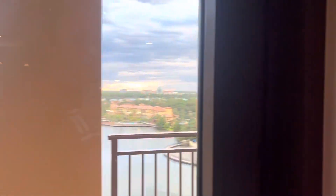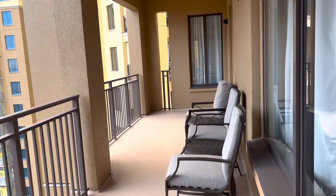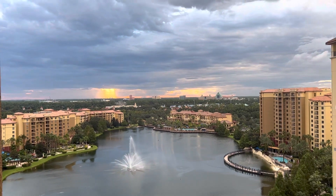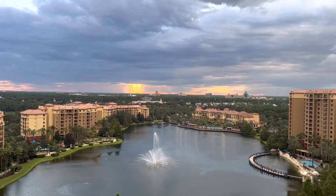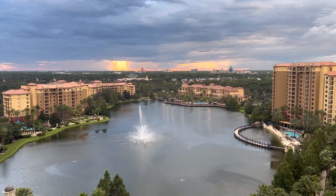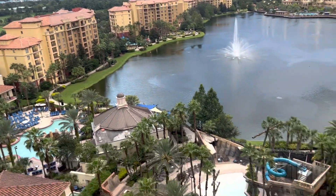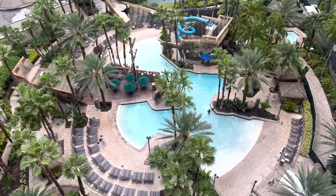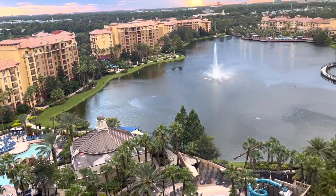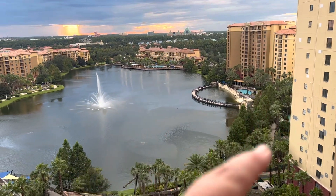Outside we have a giant balcony and we can watch the fireworks every night at nine o'clock. A bunch of chairs out here - we're in tower six. That is the resort out in front of us with the lagoon, all the different towers and all the pools. There's the pool down below with the water slide, a pool right there, a pool over there, another pool over there, and those pools also have lazy rivers.